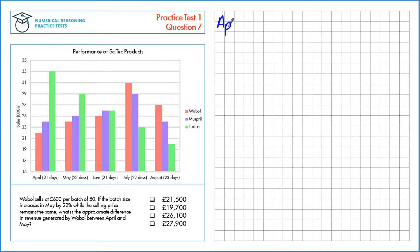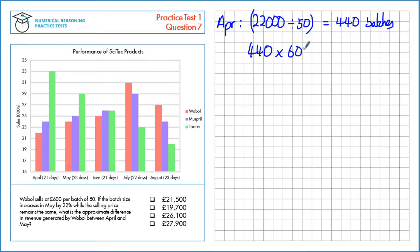First, let's calculate the revenue in April. For Wobol in April, we're looking at this bar here — there are 22,000 sales. They're sorted into batches of 50, so if we divide by 50 we'll get the number of batches. That gives us 440 batches. Each one of those sells for £600, so 440 times 600 which is £264,000 total.